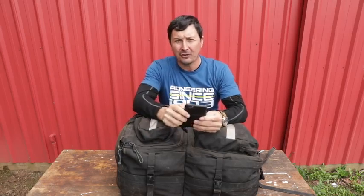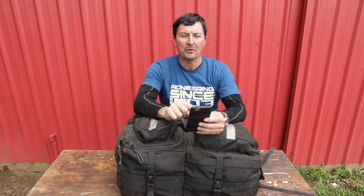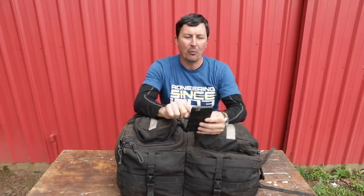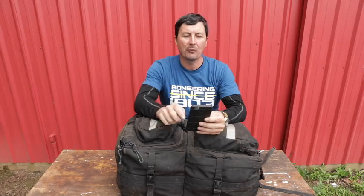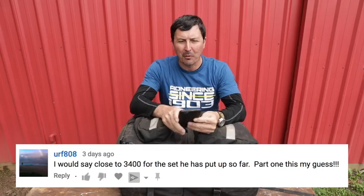But first, I asked you a question — a little contest. Could you estimate the total cost to put together the 24-hour wildland firefighter kit? One of you guessed it. The price came out to about $3,400, which included the bag, the Mystery Ranch, the boots, and all of that. The winner was URF808. Congratulations — you are smart.